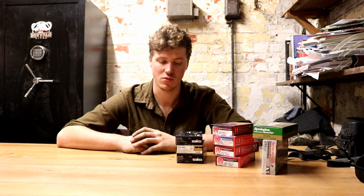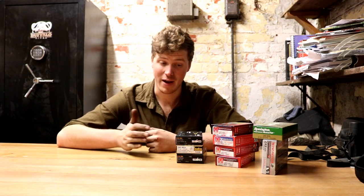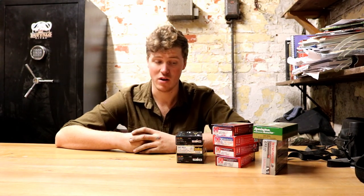The .243 is 6mm for those of you who don't like to work in inches. Why it is so popular — back then and now, especially here in the UK — is bullet variation. When it first came out, 70 or 80 grains was quite common, all the way up to 105 grains, so you could shoot long-range varmint, foxes, that sort of thing, all the way up to deer species.